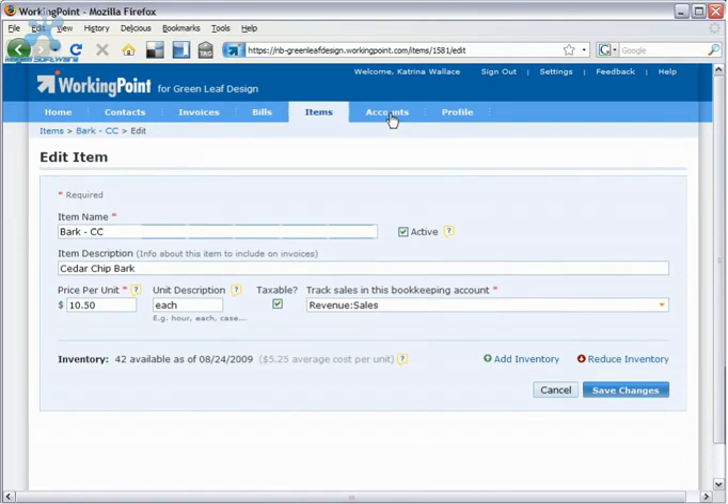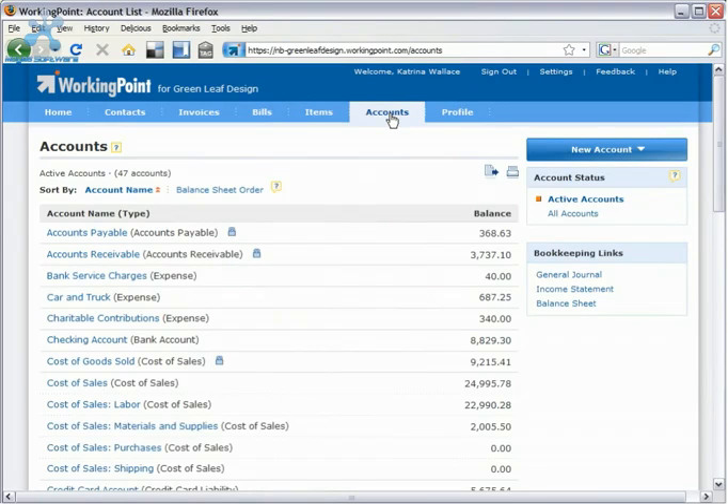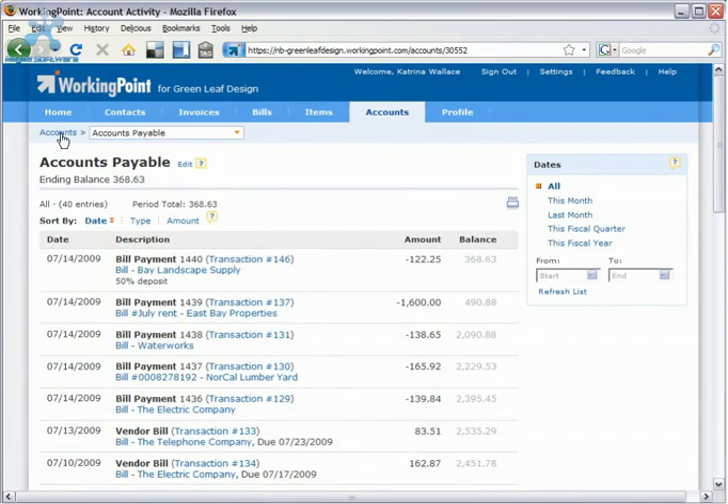With WorkingPoint, you don't have to be a master at double-entry bookkeeping or business accounting principles. WorkingPoint makes double-entry bookkeeping simple, and it's completely transparent to you.